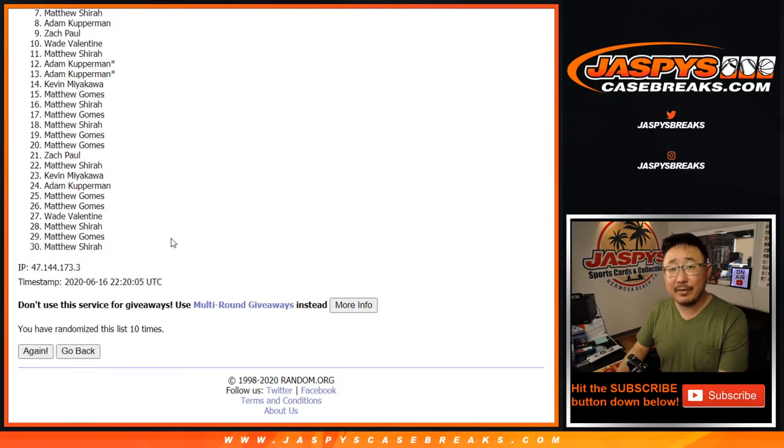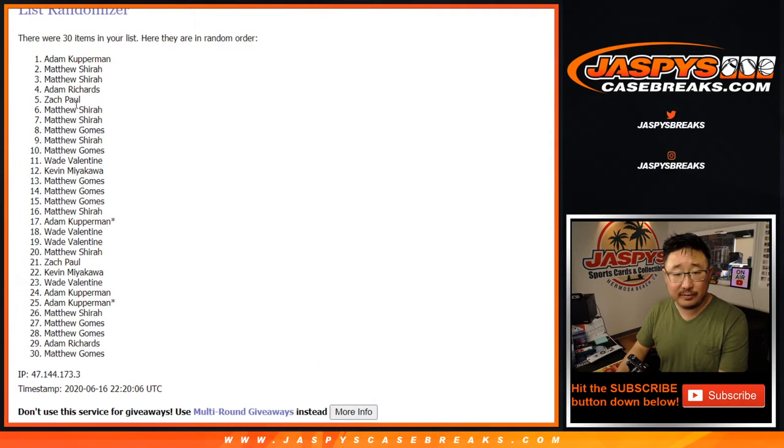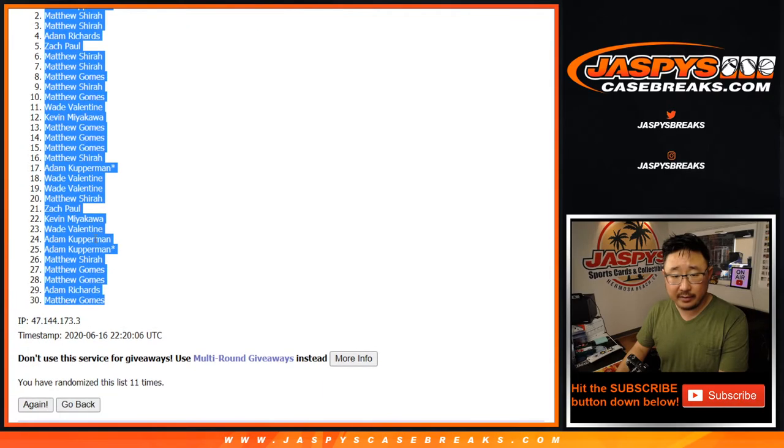And the 11th and final time — after 11 randomizations we've got Adam down to Matthew.